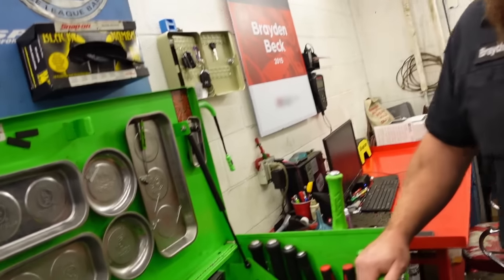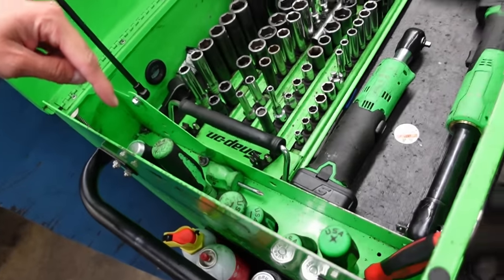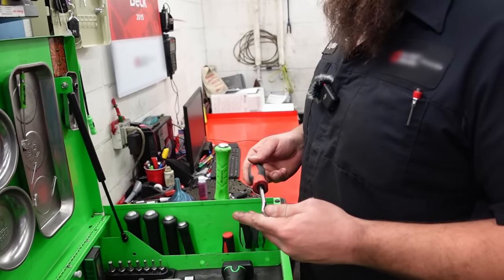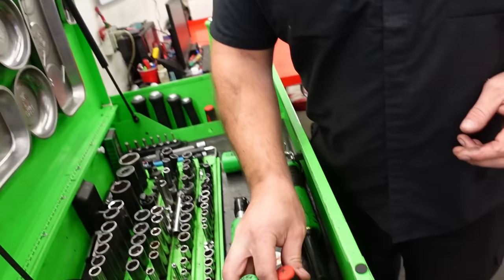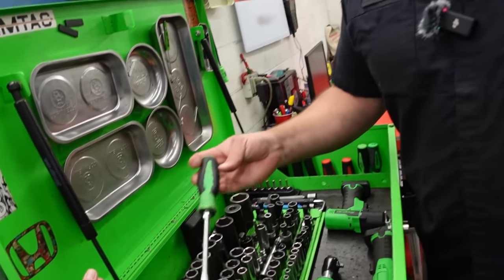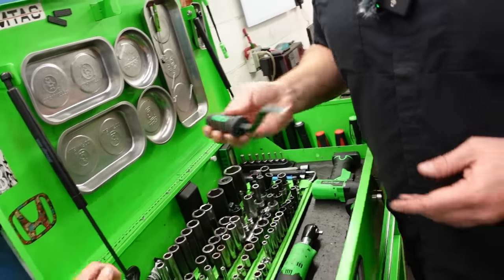You have pry bars over there. Yeah, these are all pry bars - the red and green are different tools for getting clips and connectors apart. Are these just standard screwdrivers on this side? Yeah. My favorite thing about these screwdrivers is most of them are the originals I bought back in 2014 or 2015, and I've never needed to replace them. I think I've only broken the big one once.